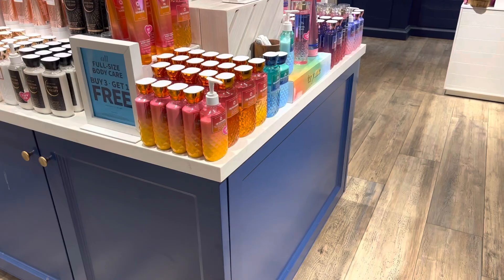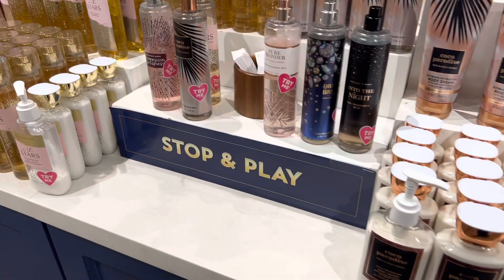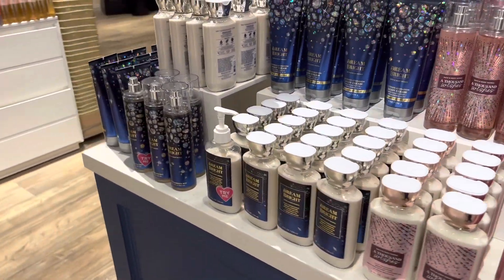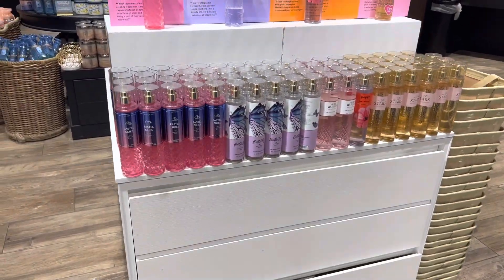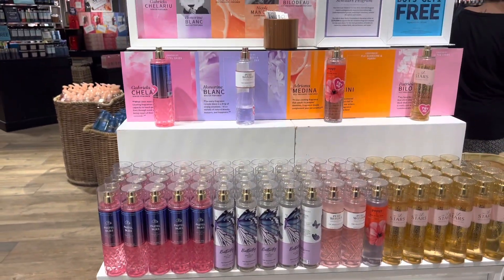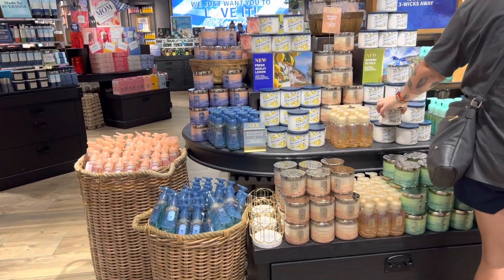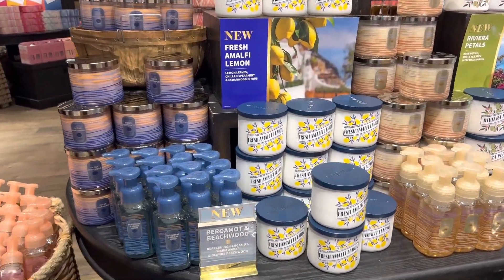When I first came in I was just looking around — I haven't been in Bath and Body Works in about a week. This is a White Barn so it's a lot bigger. My eye was on the $3.95 room sprays because it was the room spray sale that day, plus I wanted to see if the new candles dropped. And they were there — I was able to smell them!